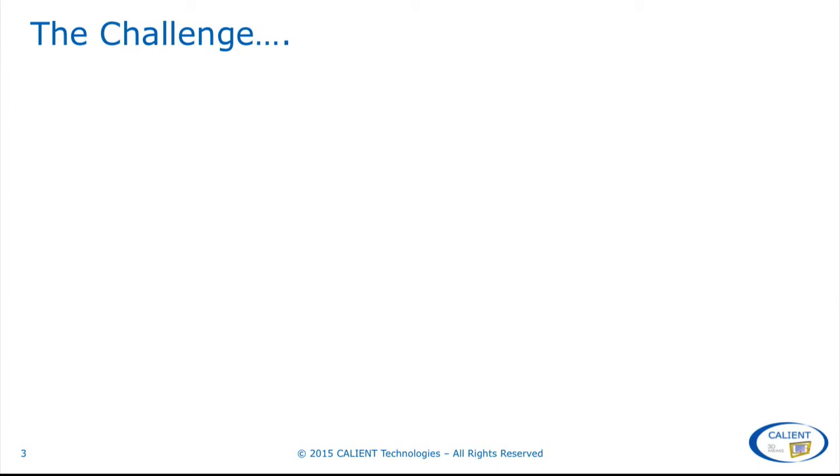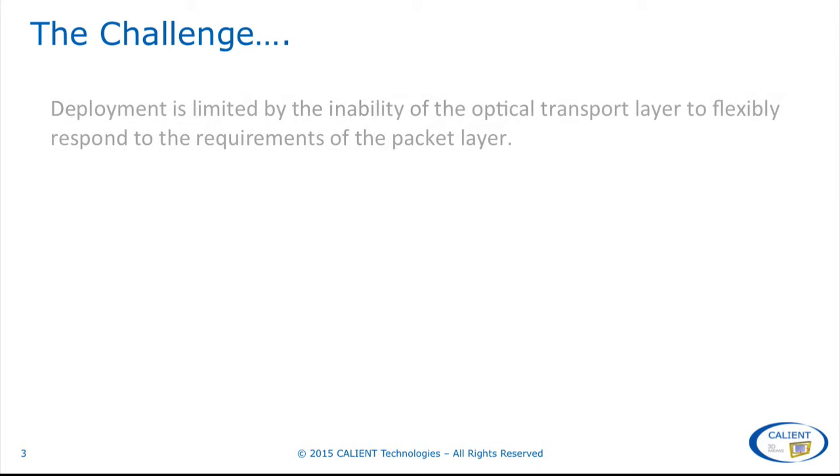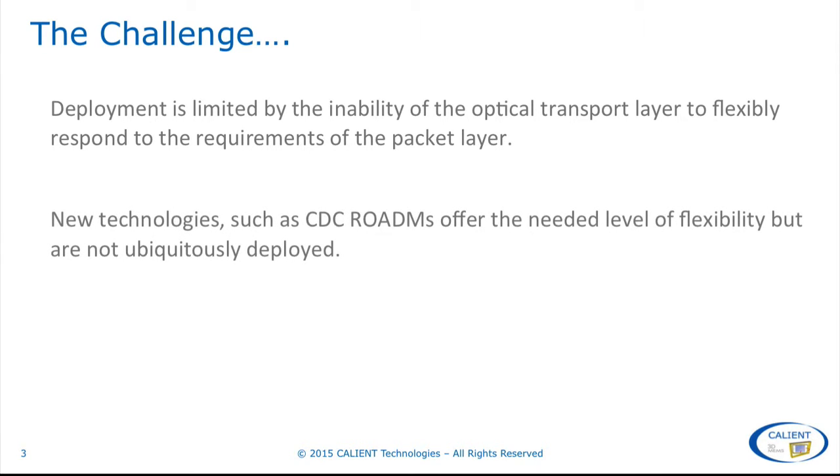But this level of optimisation is constrained by the inability of the optical transport layer to flexibly respond to the requirements of the packet layer. While new technologies such as CDC ROADMs offer the needed level of flexibility, they are not deployed widely enough to support implementation of multi-layer optimisation.